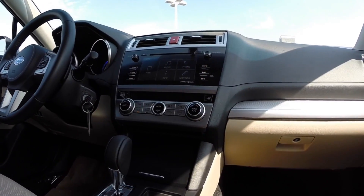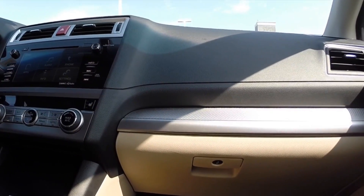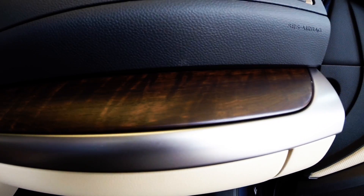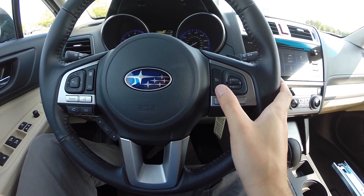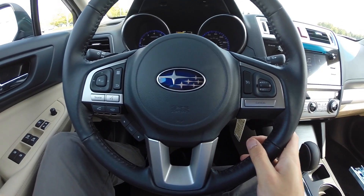Moving inside, the interior is decorated with your choice of sporty silver metallic trim or a very attractive matte wood grain pattern accent trim, which has an upscale and luxurious feel. Color LCD information displayed between the gauges and steering wheel controls keep information at your thumbs and your eyes on the road. You can even control the temperature with voice controls.